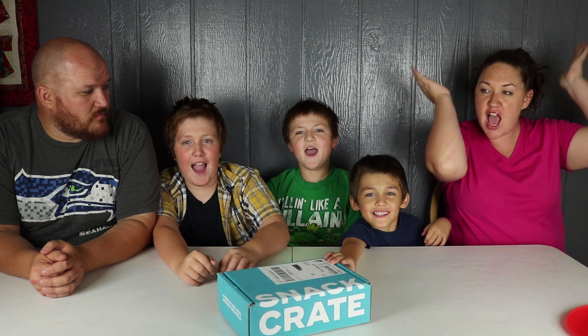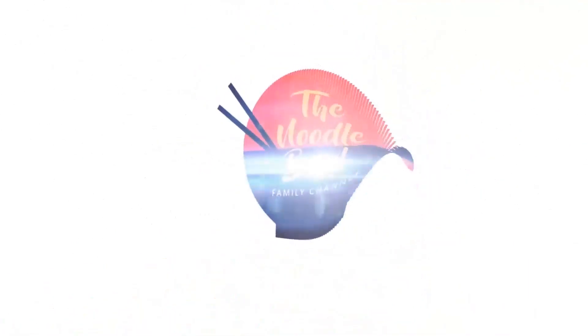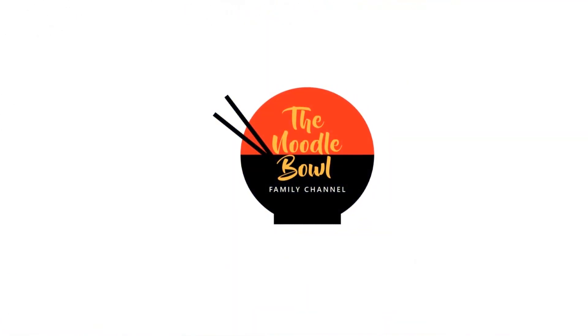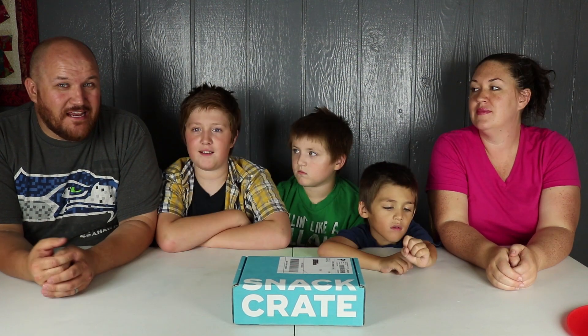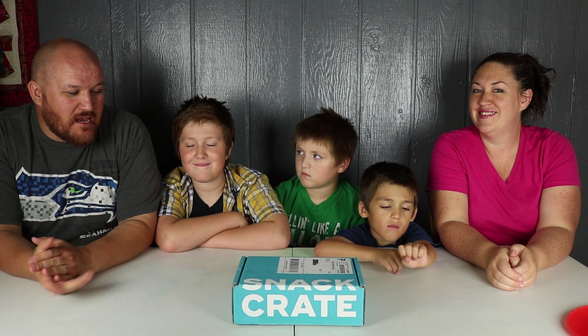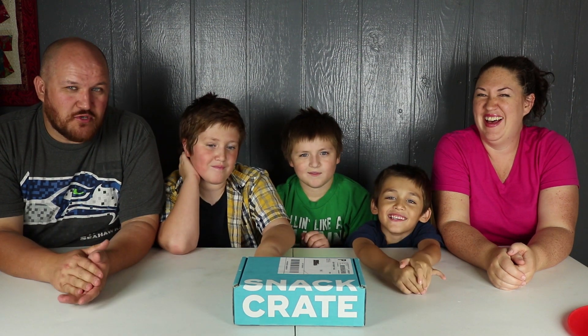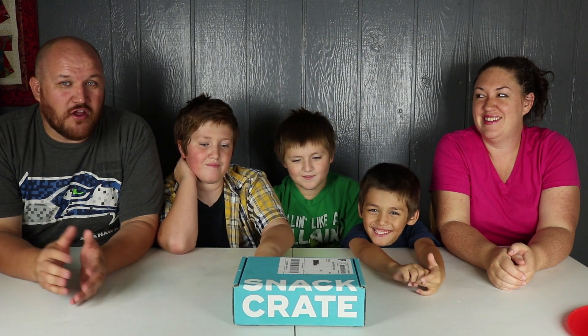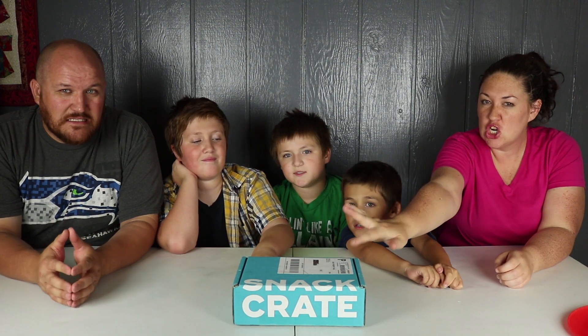Snack Crate time! Welcome back to the Noodle Bowl. It is Snack Crate time again. If you haven't seen these before, we get a Snack Crate subscription that has a different country's snack every month, so we don't know what's in it but we're excited to open up and see what it is.